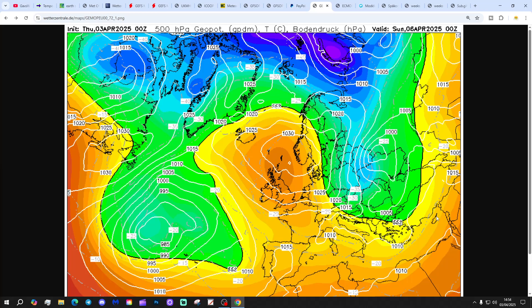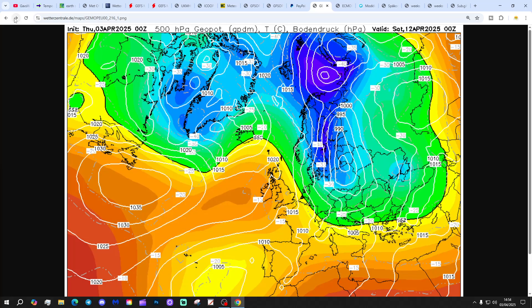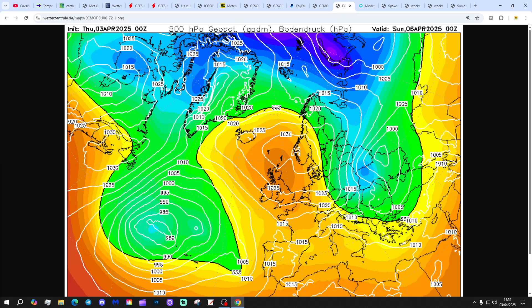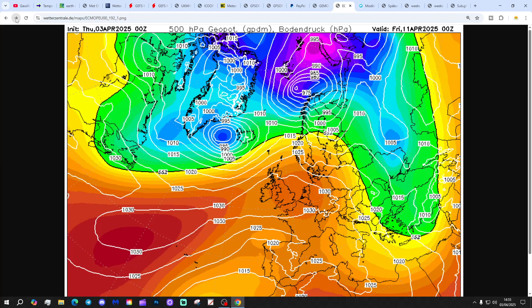The GEM model again — high pressure in control with winds coming in from the east through the weekend and into next week. High pressure continues right through to day 10 with no break. If I had a pound for every time I said 'high pressure' in the videos at the moment I would be a rich man. It is becoming hard to come up with things to talk about in the videos, I have to admit.